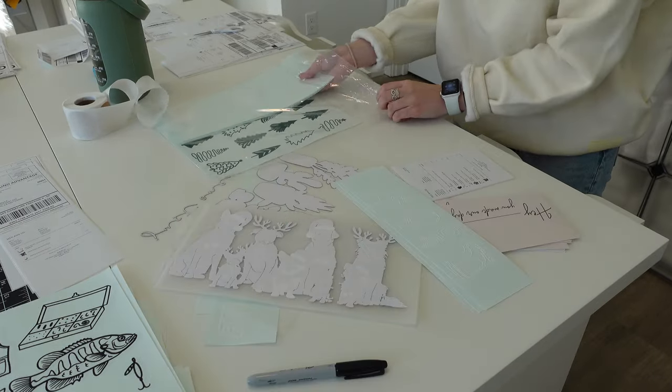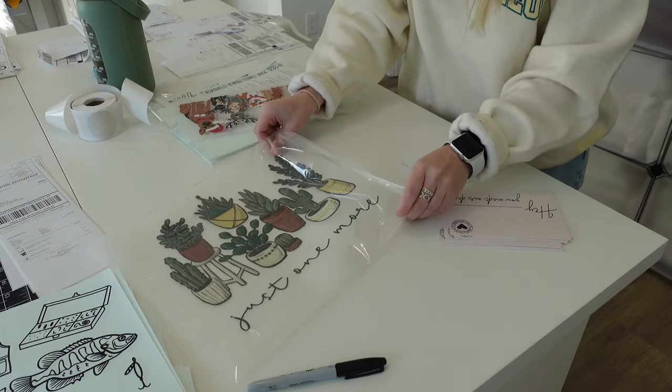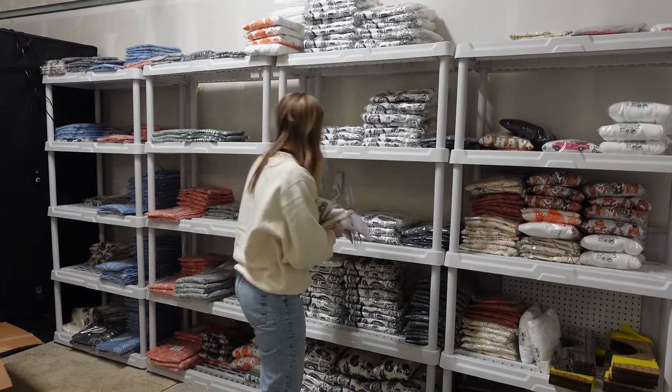I definitely underestimated how long I thought this was going to take. I didn't realize that I had so many transfer orders, but after a few hours I was done packing them. Next, I headed out to the garage to go pack all of my t-shirt and crew neck orders.